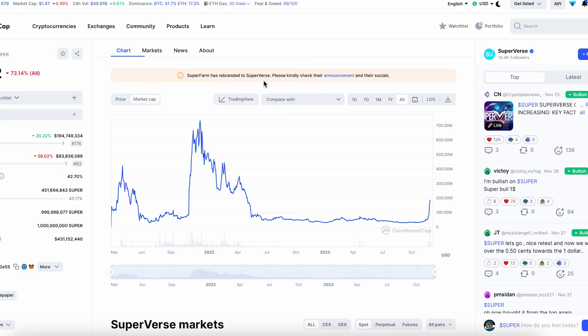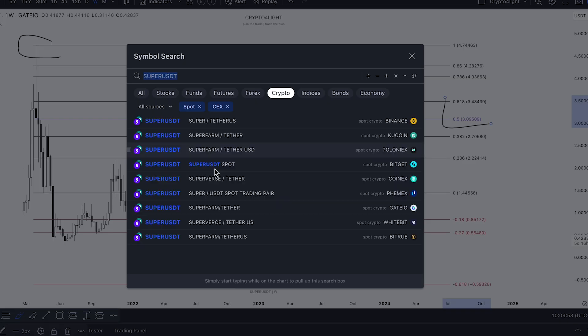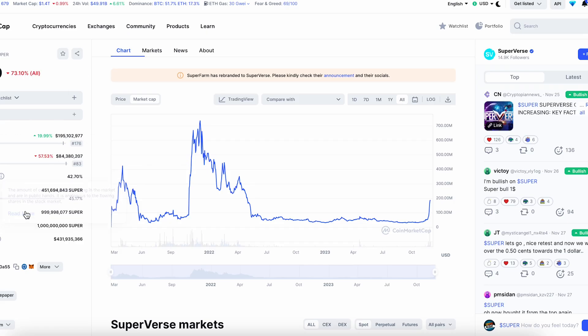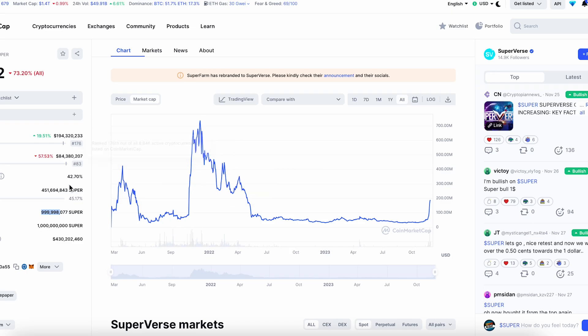You also need to know that Superfarm rebranded to Superverse, so don't be confused if you find listings under both Superfarm and Superverse — it's the same coin. Take a look at the total and maximum supply: on Super it's around 1 billion. Total supply is 999 million and circulating supply is 451 million. There are only two remaining unlock events: December 2023 at 0.42%, which adds 4 million coins to circulating supply — these are founder and advisor coins — and January 2024 the last unlock, once again 4 million coins added. So let's add 8 million total into the circulation supply.